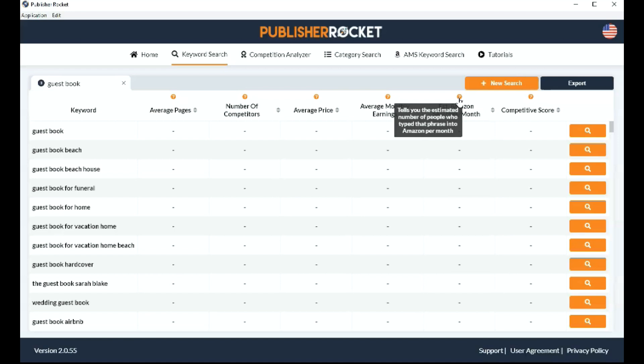As I've told you before, Amazon doesn't give that information to anybody. But Publisher Rocket has a really clever algorithm — I think they base it on Google searches but modify it so that it comes pretty close to the figures for Amazon search results. Of course this can't be 100% accurate, but it really gives you a good idea. To me, these three columns are the most important: the number of competitors, the average monthly earnings, and the estimated Amazon searches per month.